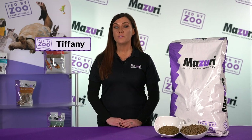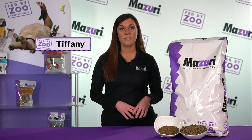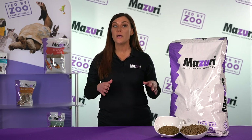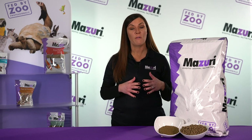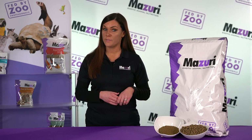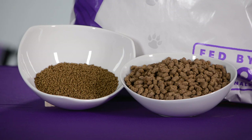For over 30 years, Missouri has designed unique feeding products that meet specific nutritional needs of exotic animals. Zoos across the U.S. depend on us to help care for their animals, so you can trust that same attention goes into your reptile's food. Missouri has a wide range of reptile food that will meet your individual pet's needs.